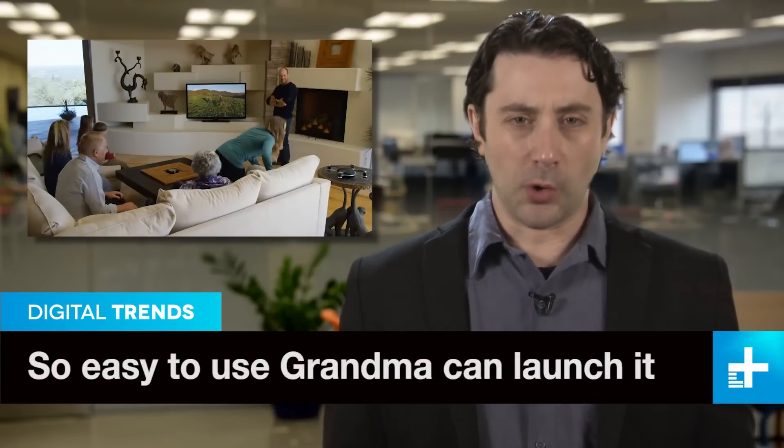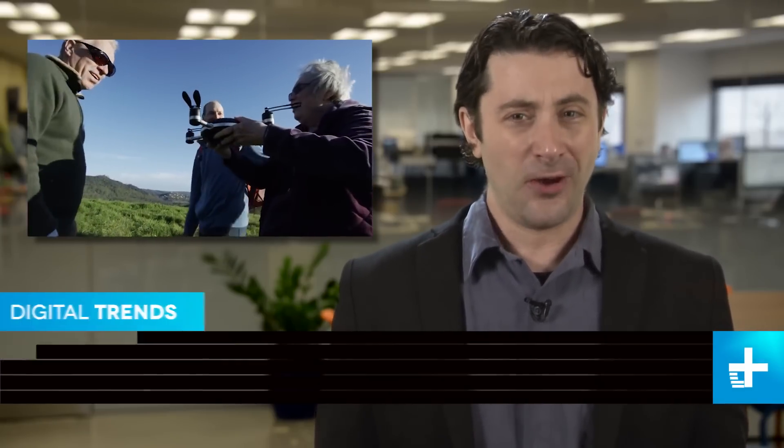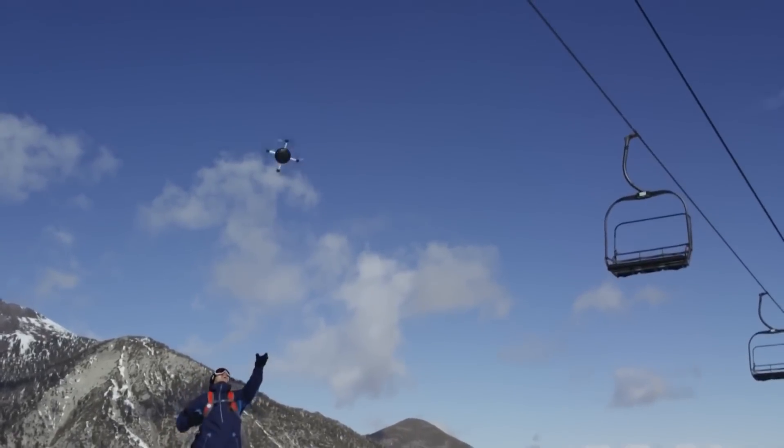Drones keep getting more and more sophisticated, but one that recently caught our eye is the Lily drone. Because it's so simple to use and does so many cool things — it's a tracking type drone that can follow your adventures.